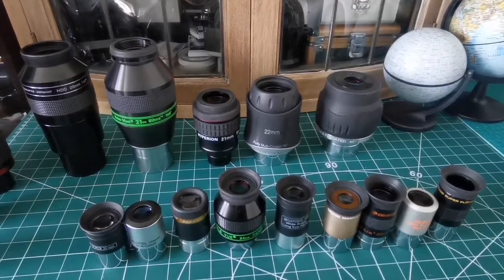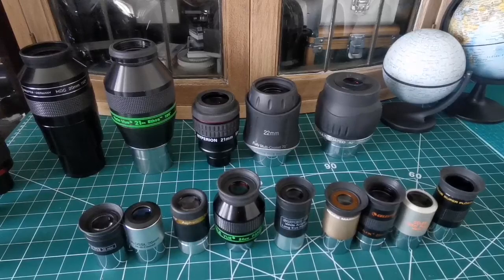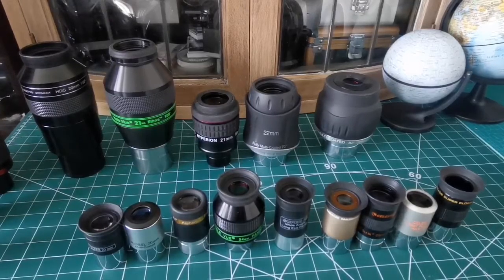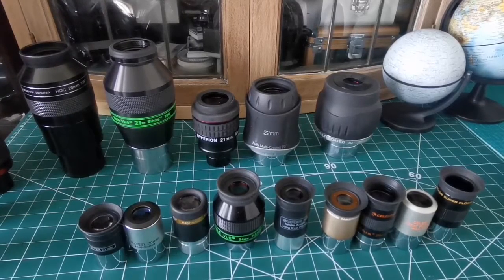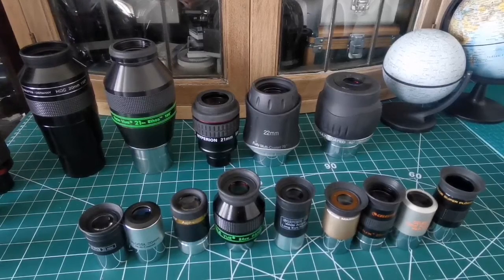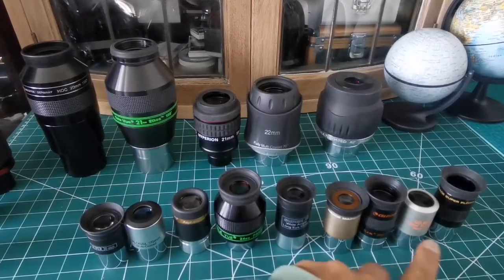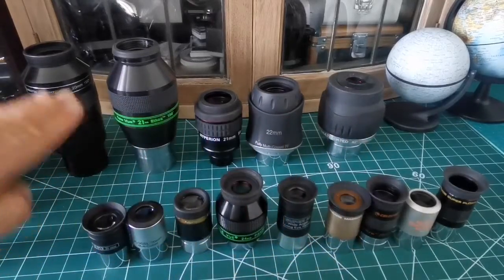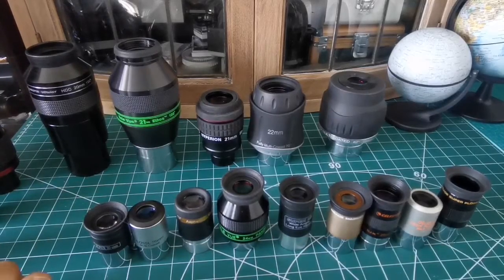Some very rare eyepieces go up to 70-80 degrees or even three inches, but for the normal eyepieces used in amateur telescopes we use either one-and-a-quarter or two inches. There were also 0.96-inch Japanese standard eyepieces, but they're getting rarer and people don't use them as much. One-and-a-quarter and two-inch eyepieces are the most common used by amateurs.